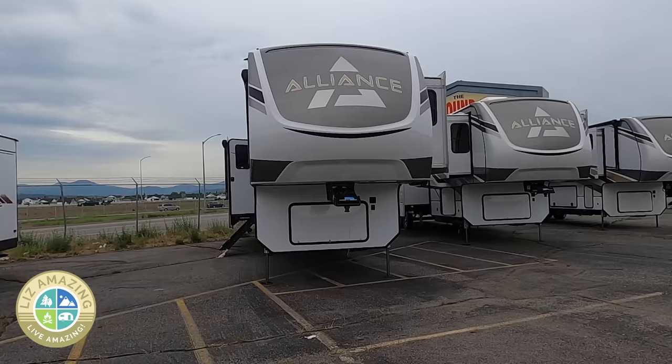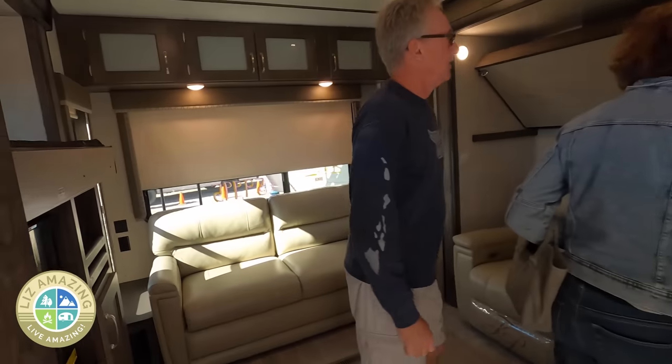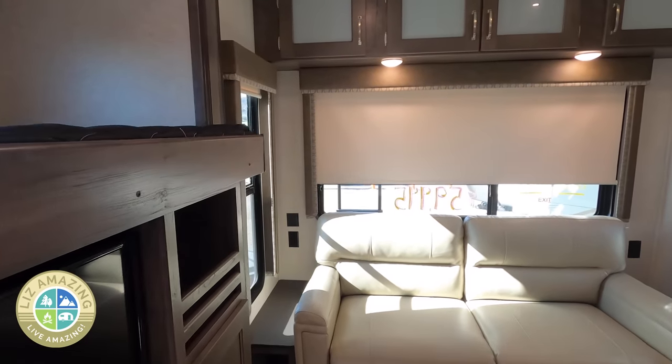It's very easy when you're RV shopping, particularly going to a dealership or an RV show, to get caught up in the moment. There are so many bells and whistles, and all the places you'll go, and look at all those windows. It's so easy to get caught up that you buy the wrong RV, and it's not until you use it a few times that you realize, oh my gosh, this is a deal breaker. If I could do it all over again, I definitely would not have bought this camper.